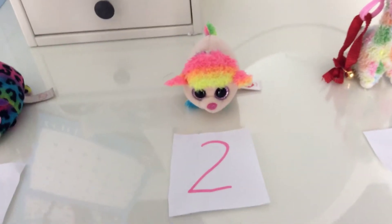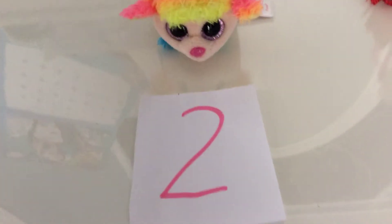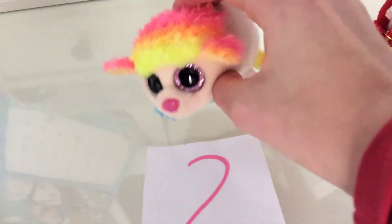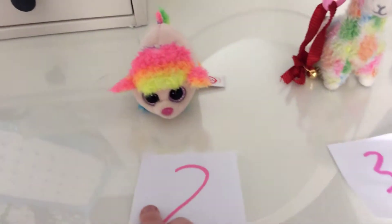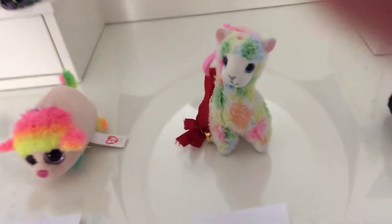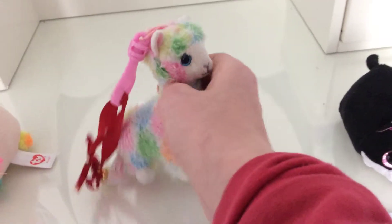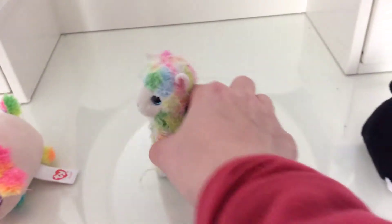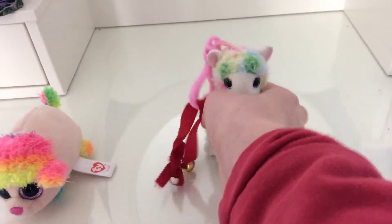Number two is a rainbow poodle. She has nice pink eyes, she's rainbow, and of course she's a dog. Number three is Luna — she is a rainbow llama, very nice, and she has her own little bell.